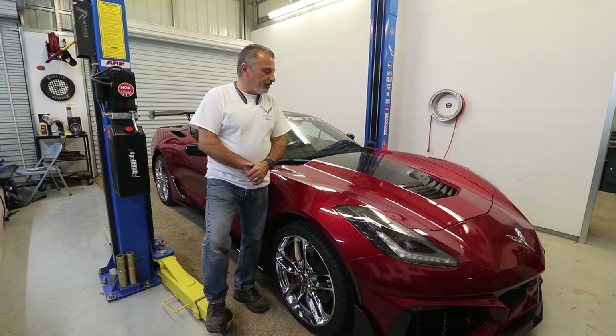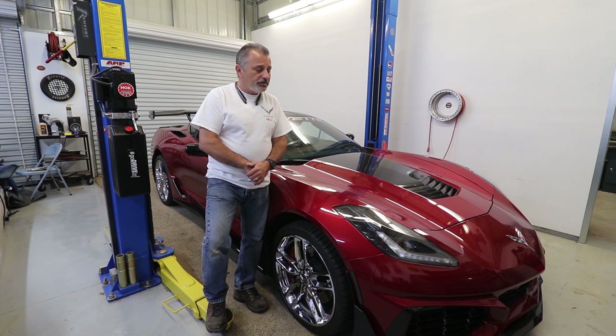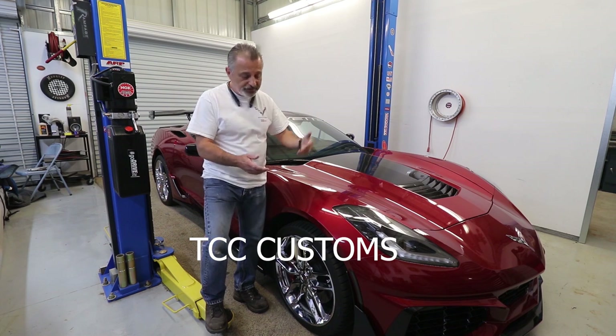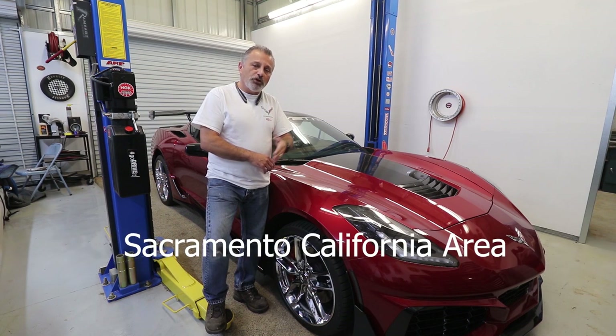Hi everybody. You guys all see Terry and I doing these installations on these videos as we show you how to go about doing it. I'm always saying that if you guys don't want to do this yourself, don't want to tackle it yourself, reach out and we'll give you a quote. A lot of you guys have done that, and in doing so we are now very busy doing this and we've actually turned this into a business. If you are needing anything done — like a front nose, wings, aero kits, all that type of stuff — reach out to us and we'll get you a quote.